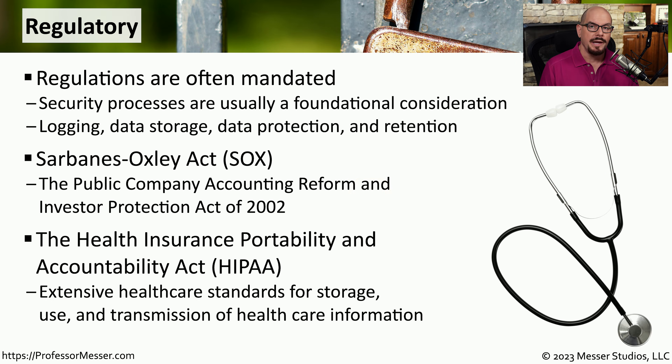If you're in health care, you're certainly familiar with HIPAA — the Health Insurance Portability and Accountability Act. This mandate ensures that our health care information is protected. It covers not only the data that's being stored by our health care professionals, but also how that information is transferred and how it is disclosed to a third party.